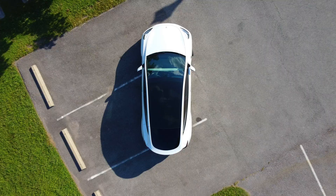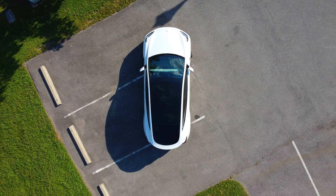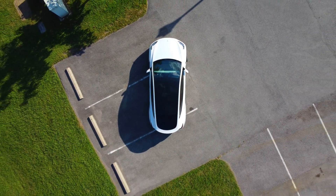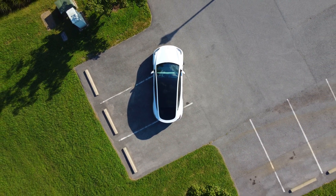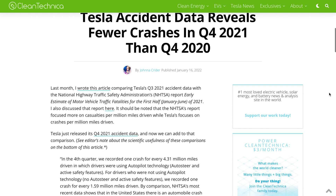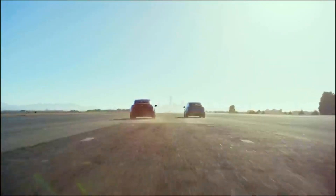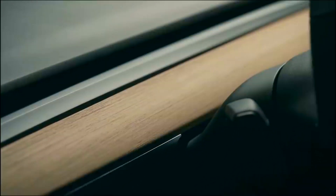Tesla has released its latest quarterly data and it shows that driving with Autopilot engaged is nearly 10 times safer than an average car and carries almost 90% lower risk of being involved in an accident. Tesla recorded one crash for every 4.31 million miles driven in which drivers were using Autopilot technology, AutoSteer, and Active Safety features enabled. For drivers not using Autopilot technology, no AutoSteer, and no Active Safety features enabled, Tesla recorded one crash for every 1.59 million miles driven. By comparison, NHTSA's most recent data shows that in the United States there is an automobile crash for every 484,000 miles. That is truly impressive — a Tesla is nearly 10 times safer than a regular car with Autopilot engaged.